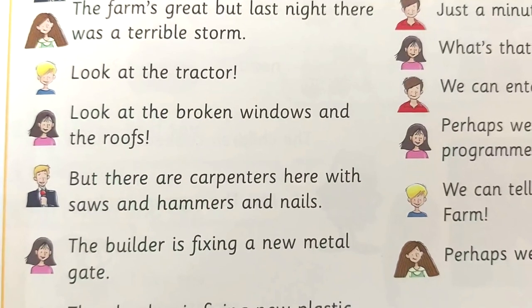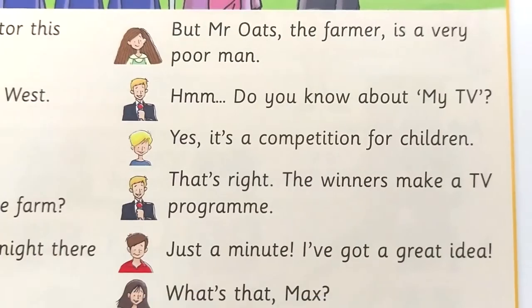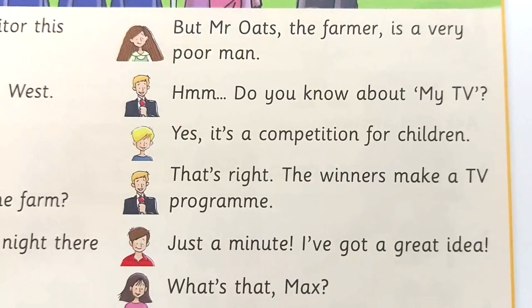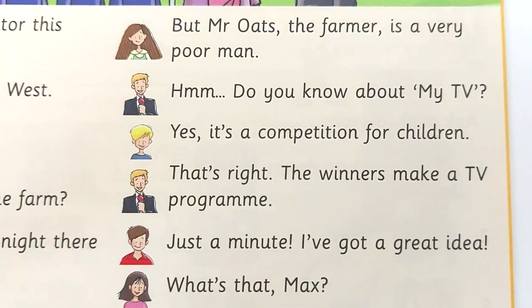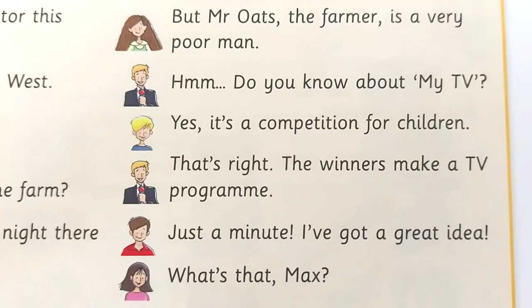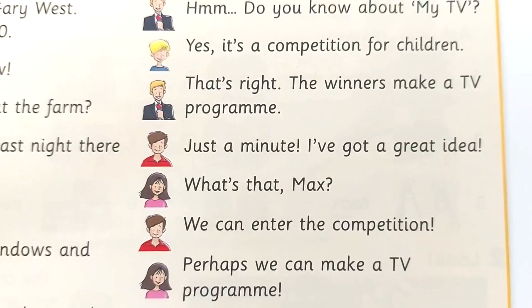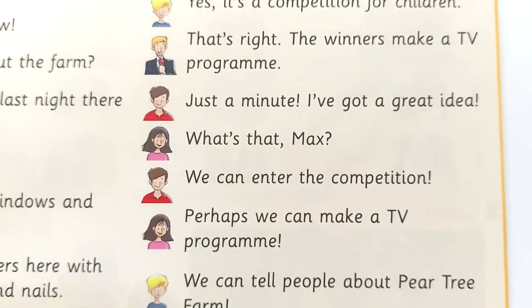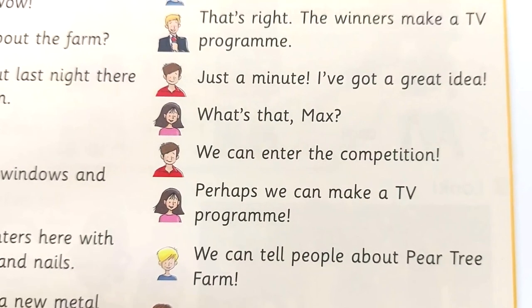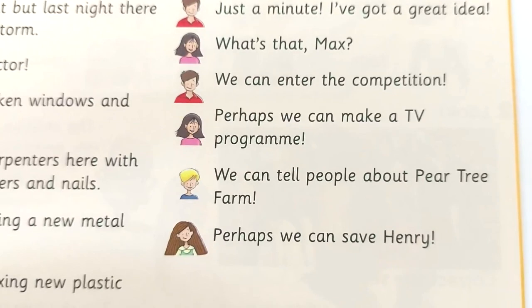The builder is fixing a new metal gate. The plumber is fixing new plastic pipes. But Mr. Oates, the farmer, is a very poor man. Do you know about my TV? Yes, it's a competition for children. That's right. The winners make a TV program. Just a minute. I've got a great idea. What's that, Max? We can enter the competition. Perhaps we can make a TV program. We can tell people about Pear Tree Farm. Perhaps we can save Henry.